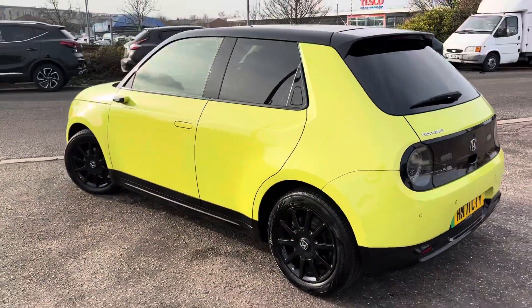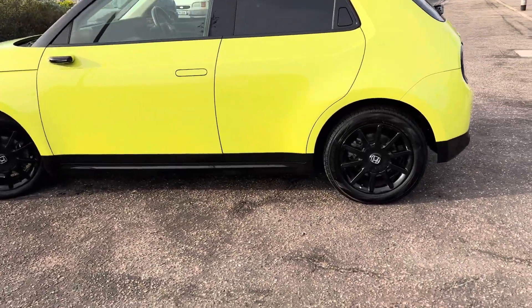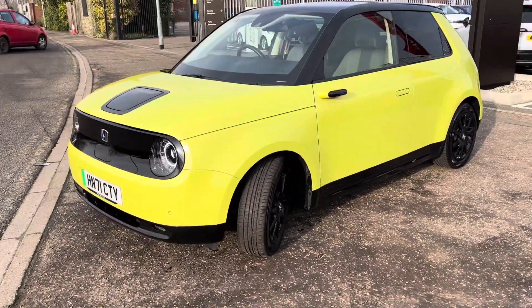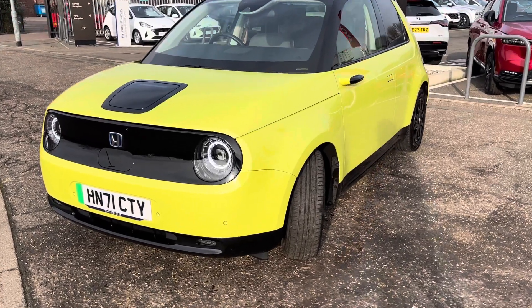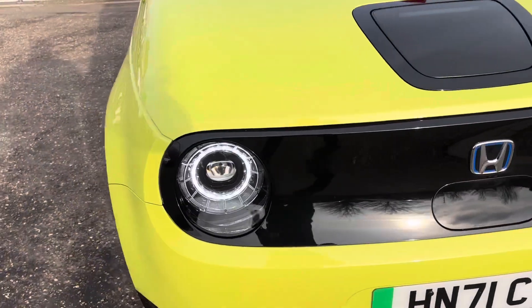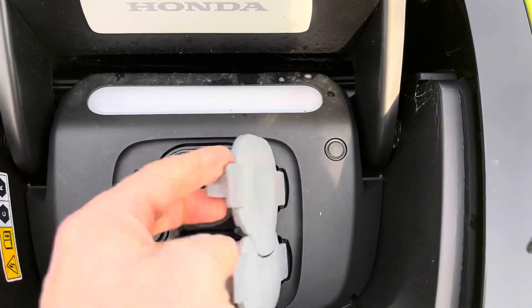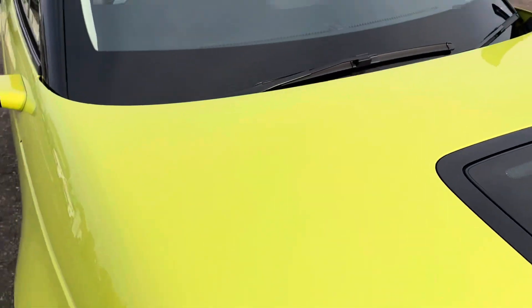It looks absolutely stunning in this color — yellow with the black wheels, black roof, and black body trims. It comes with two keys, full service history, LED mirrors, front and rear parking sensors, LED headlamps, and the charging port just on the top here to take either kind of charge: the faster charge, the standard 7.4 kilowatt charge, or the three-pin plug charge.